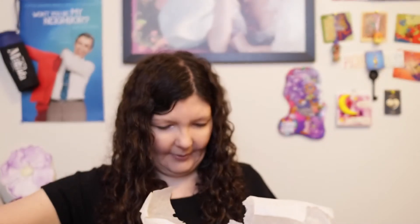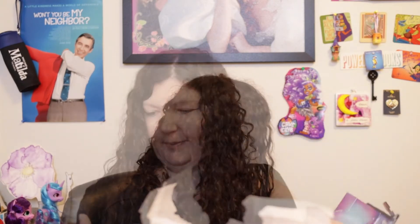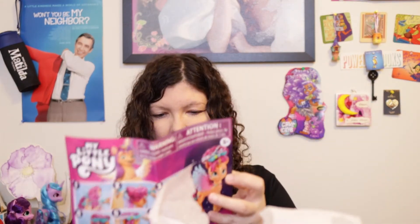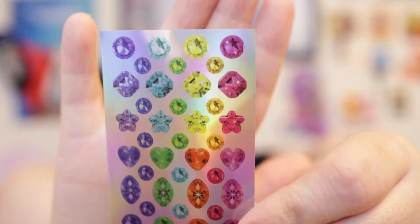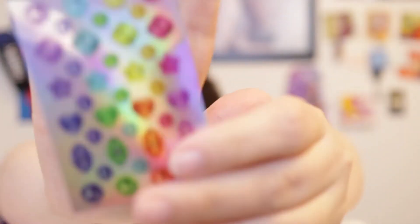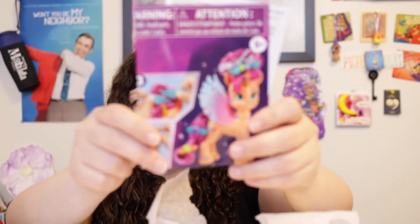Based on the back of the box, I thought we'd get stickers. On the instructions there are stickers that you can put on it. The stickers, as you can see, are all kind of jewel stickers — different colors, jewels and hearts. They're all jewel-looking. The stickers were in the instruction sheet. So parents, if you're getting this for your kid, the stickers are in the instruction sheet.